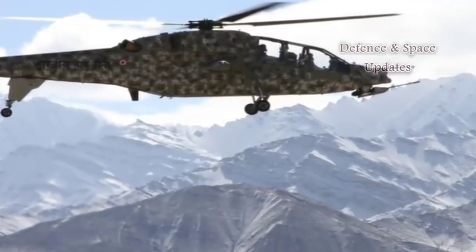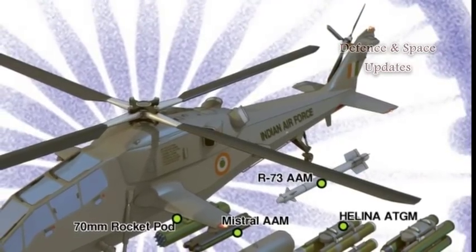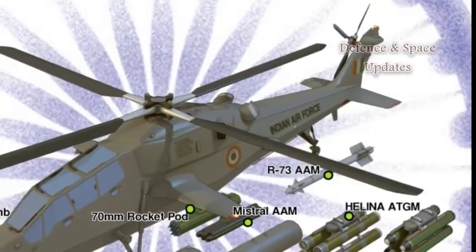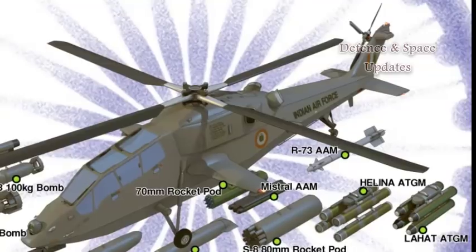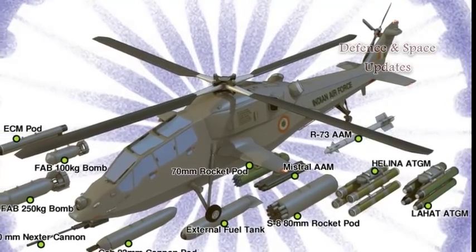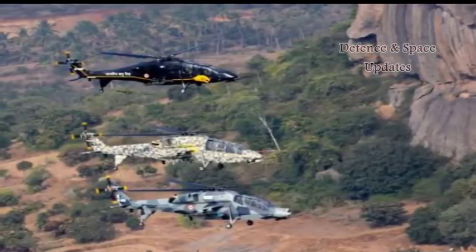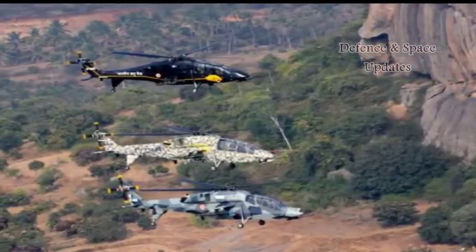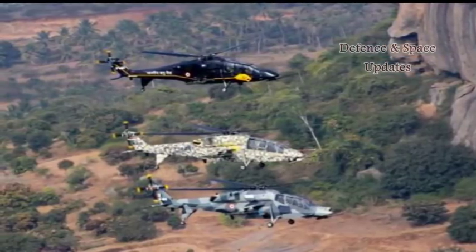At these rarefied altitudes, where the shortage of oxygen prevents troops from carrying heavy weapons into battle, the LCH will provide crucial fire support with its 20mm turret gun, 70mm rockets and, to be incorporated later, a guided missile. Sources said the LCH has demonstrated capability to land and take off from Siachen with considerable load, fuel and weapons that are beyond any other combat helicopter.